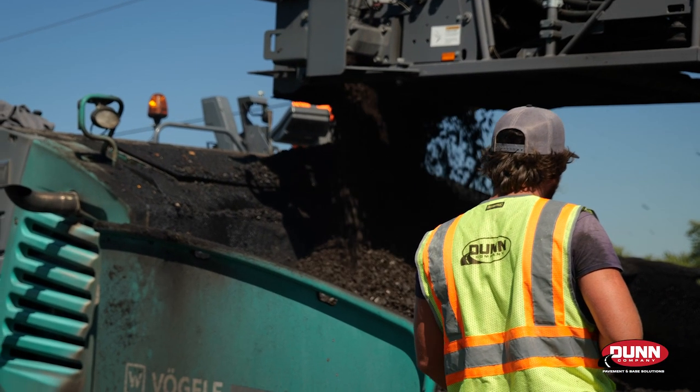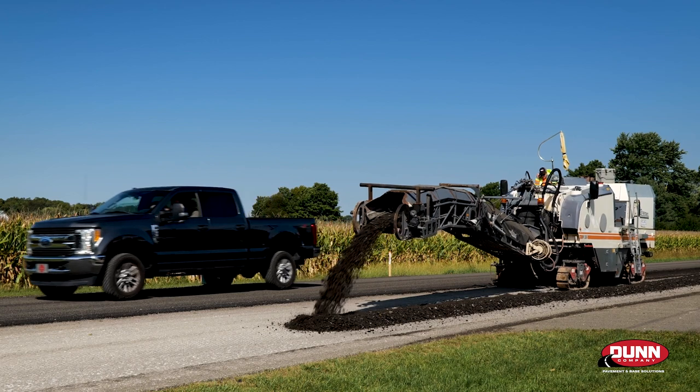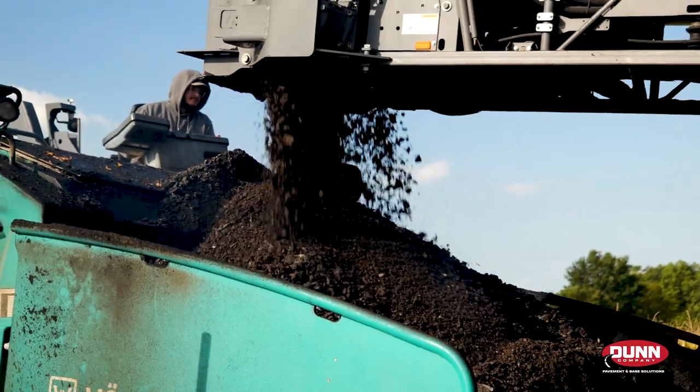A lot of farm to market roads, a lot of agricultural products that roll down these roads — we're really catering to them and giving them a road that can actually handle their loads, as opposed to the roads that they've been dealing with all these last few decades.